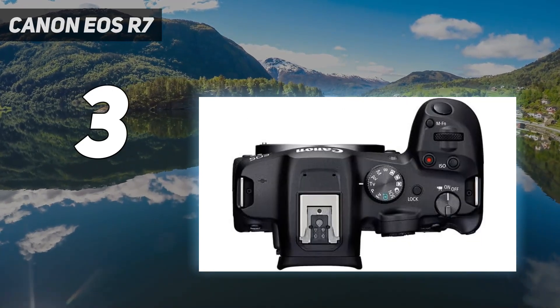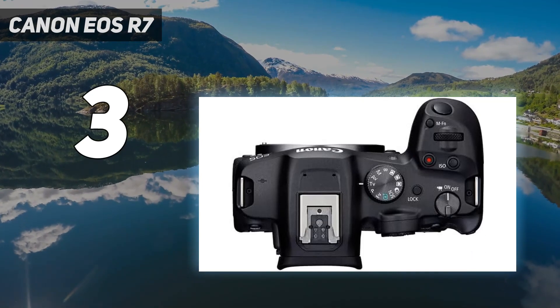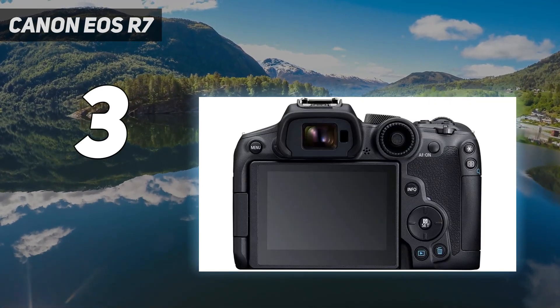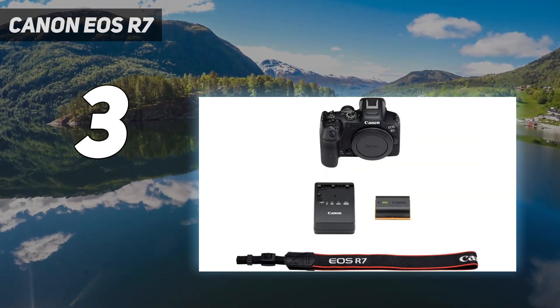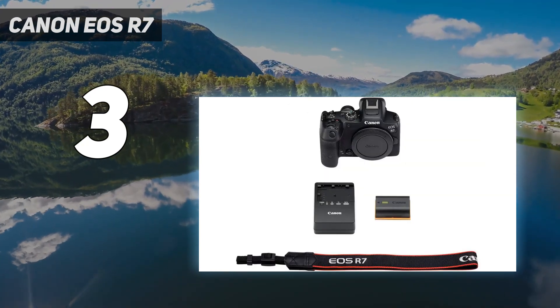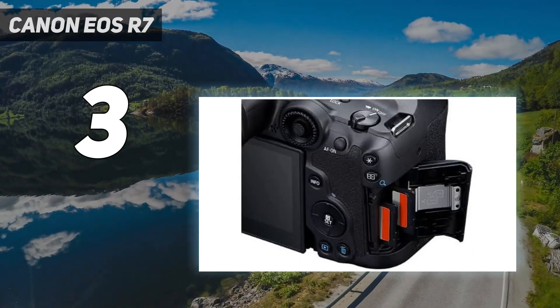There are other neat features here too, like dual SD card slots — again, something rarely seen in crop sensor cameras — which allows you to either back up your shots or save across two different memory cards. We also love its autofocus, which works fantastically well even in low-light situations.